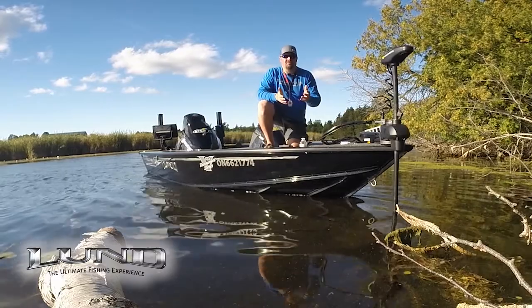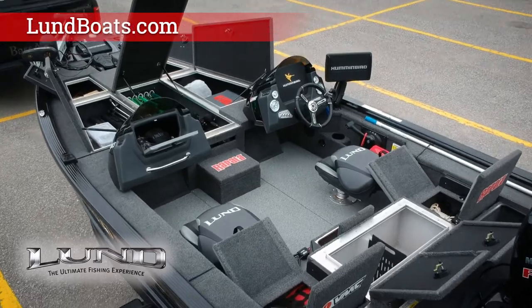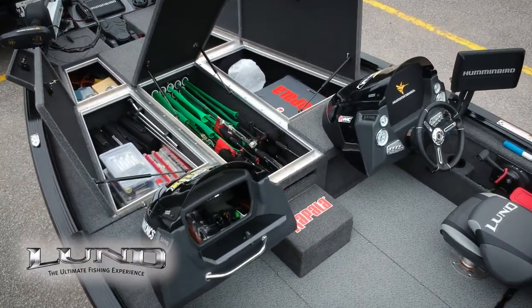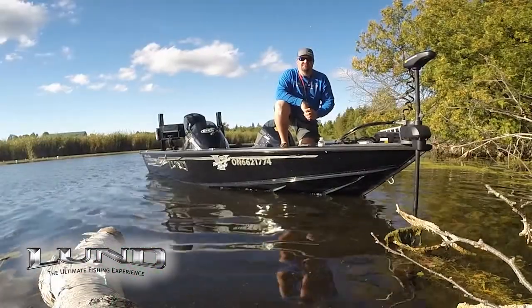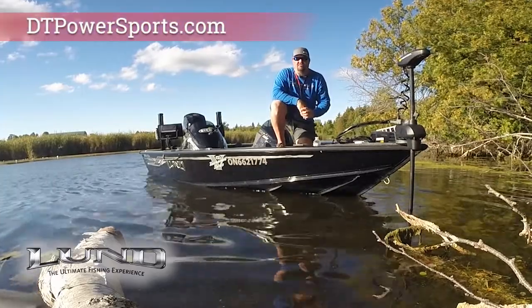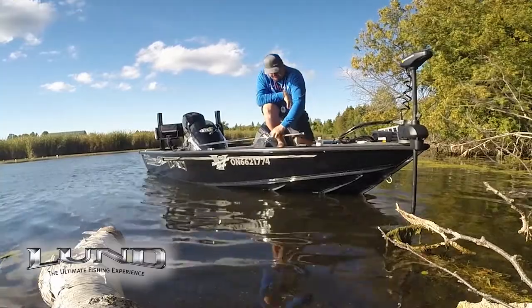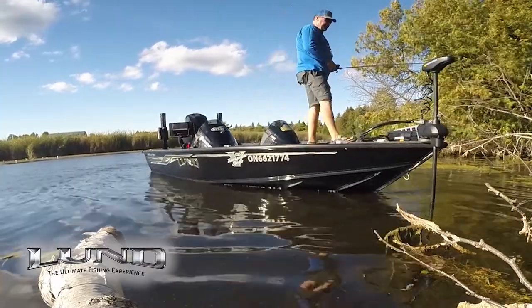For more information on this boat or any of the other boats in the Lund lineup, I encourage you to check out Lundboats.com — they have a great website that'll get answers to any of your questions. For pricing information on this boat, check out DTPowersports.com — they have a great website and excellent sales staff that can help you with any questions or pricing needs.